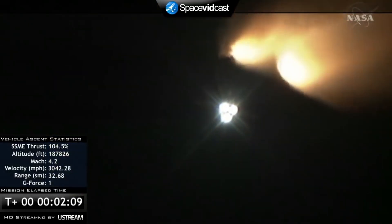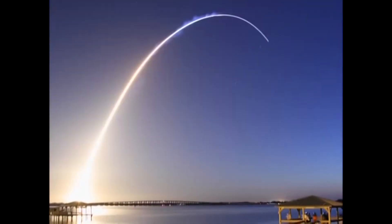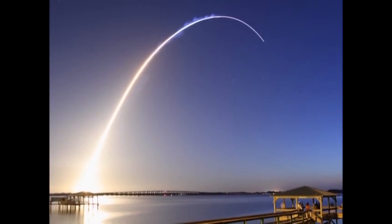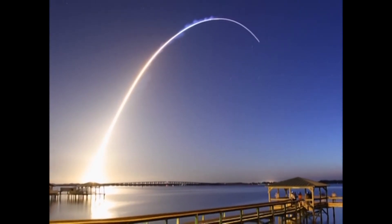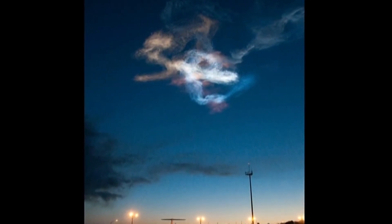Two minutes and seven seconds into the STS-131 mission. From what we hear on the ground, it was a spectacular pre-dawn launch, and there you see some time-lapse photography of it. This is the booster cloud lit up by the sun just after sunrise.